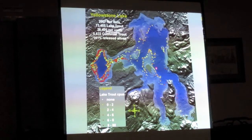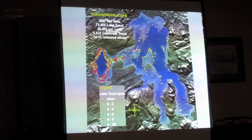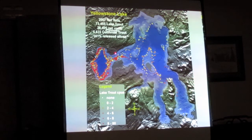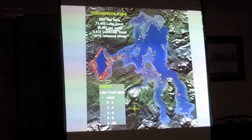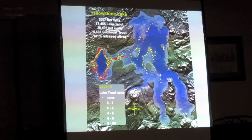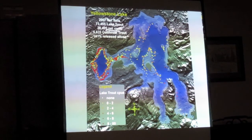They did go around the rest of the lake and set some gill nets, but most of their effort was focused on the west thumb because that's where the majority of their success was. Even way down in the arms, there are some dark red dots — very few dots, but a couple are dark reds. So there are lake trout throughout the lake.